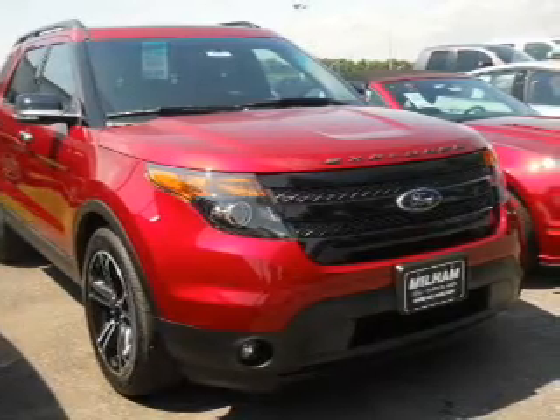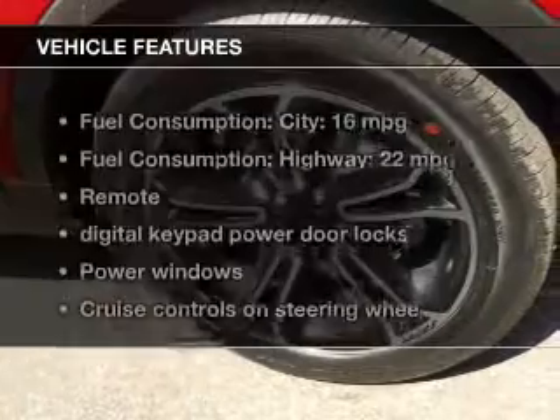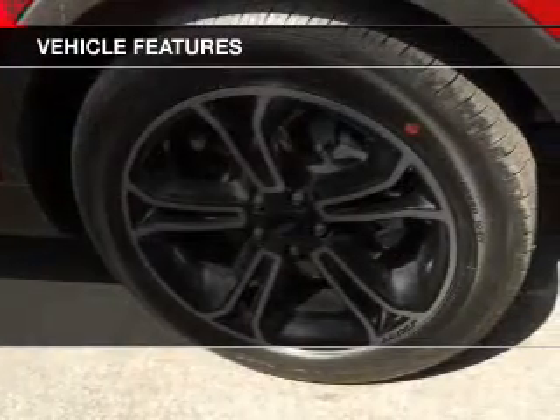Heated seats are a desirable comfort feature. This car has separate passenger temperature controls. Plus, enjoy these notable features that are included in this vehicle.